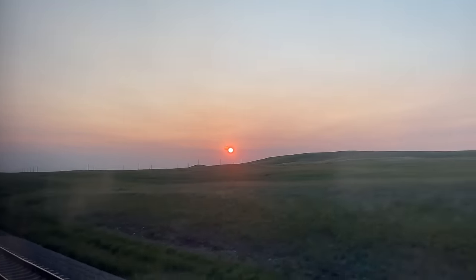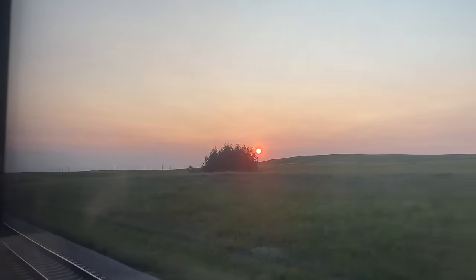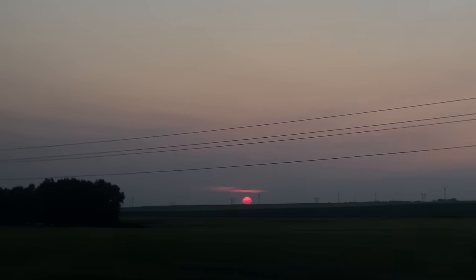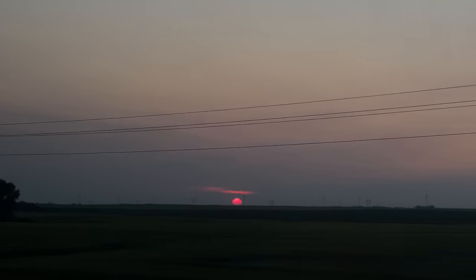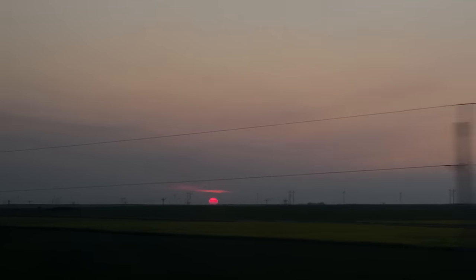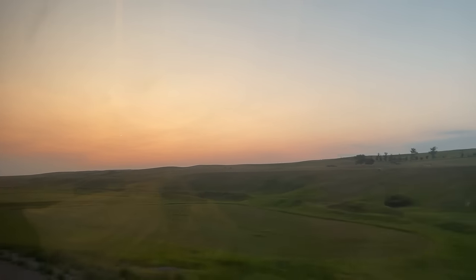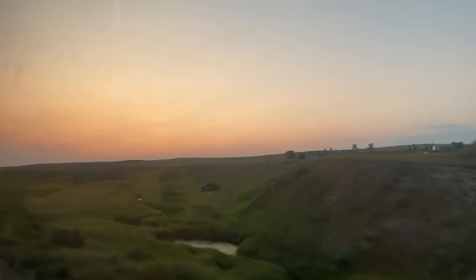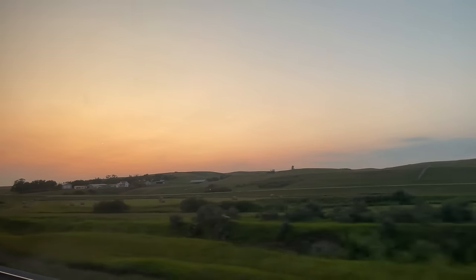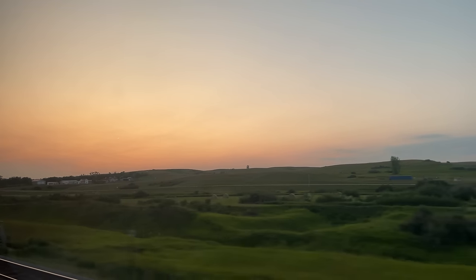Sunset comes right as we return to our room. The smoke in the sky turns the sun into a gorgeous ball of pink and orange, our view unfortunately spoiled by a westbound freight train. By the time the train is gone, so too is the sun. It's also during this sunset phase where our train crosses into North Dakota — state number 4 of 7.